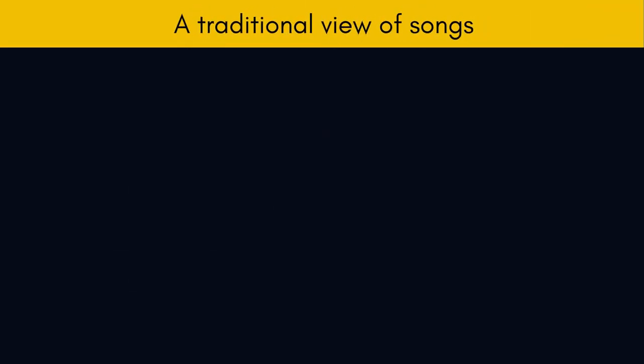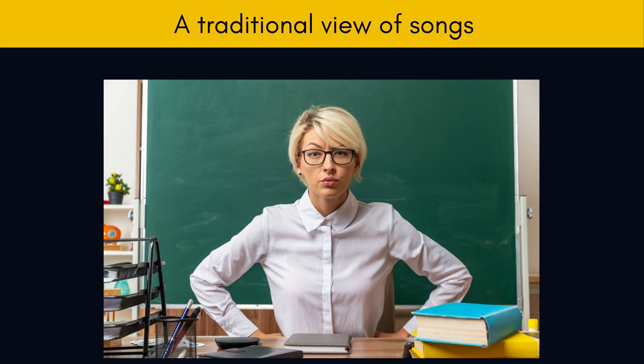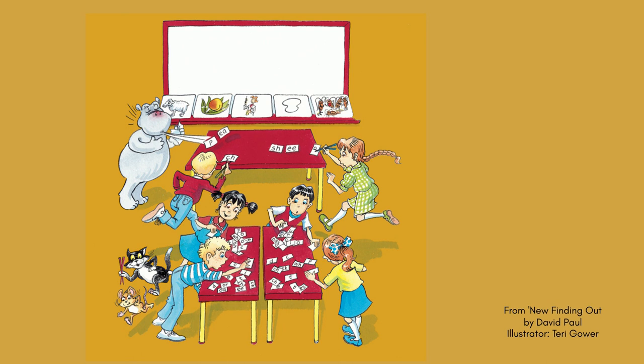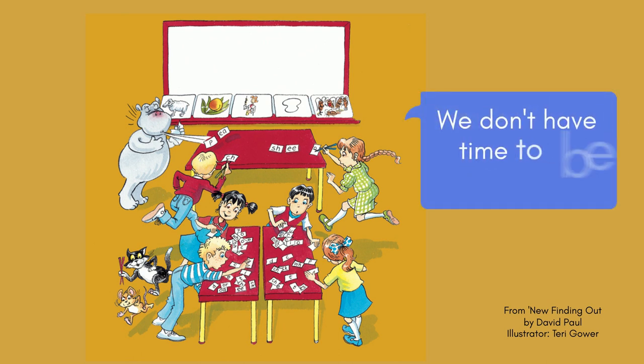A traditional view of songs. In the traditional classroom, songs tend to be used for light relief, or as a reward for studying hard, or for special occasions. When an exam is approaching, or a unit of a textbook has to be finished, it is songs and games that are dropped. The teacher probably assumes there isn't time to have fun. There is an underlying assumption that studying without having fun makes more efficient use of time than learning and having fun at the same time.